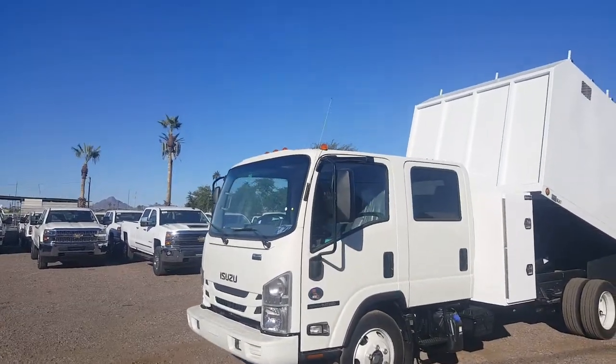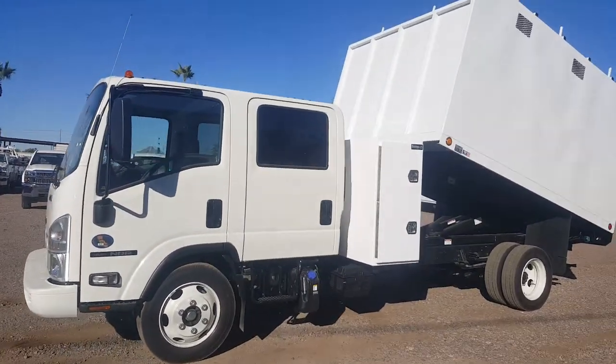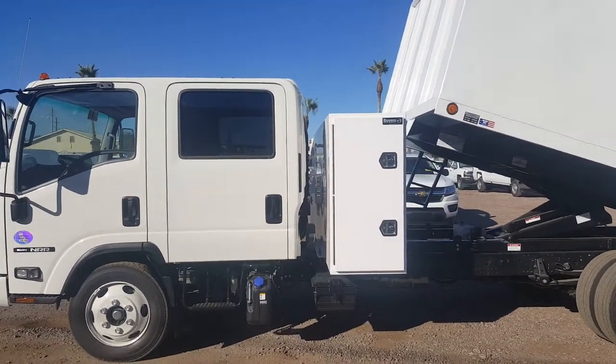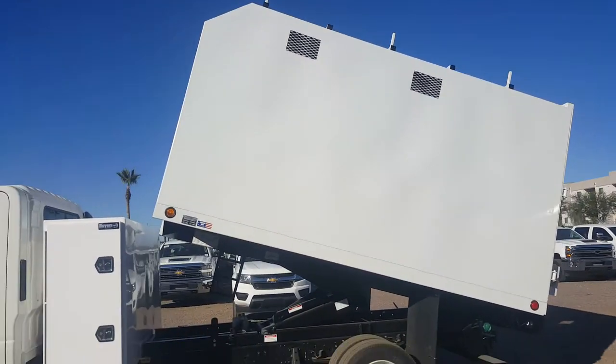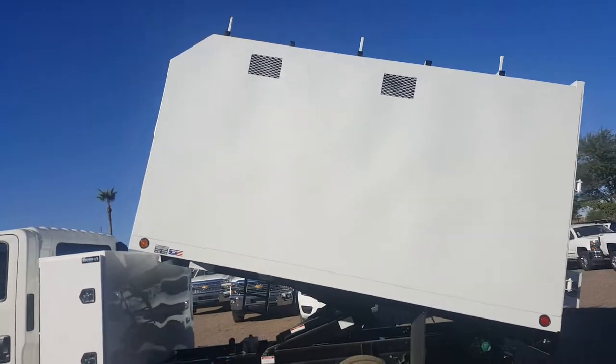It's again another Isuzu diesel NRR crew cab with a toolbox — I believe they call it a backpack for these trucks. It's a dump chipper body with a ladder rack up there.